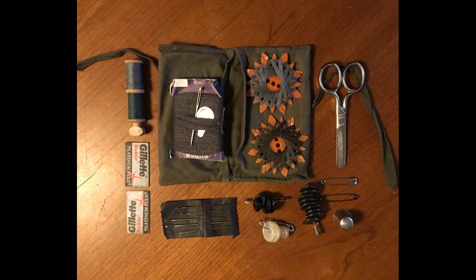A survival outdoor sewing kit so you can do repairs. Gorilla tape also works well for repairing tarps, tents, and the like. Make sure you have an outdoor survival sewing kit that has everything in it that you would need.